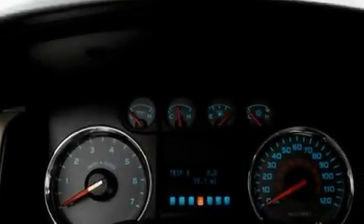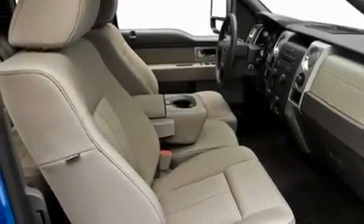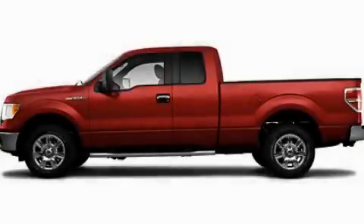An anti-lock braking system, rear curtain airbags, rear seat child-proof door locks, and an anti-theft protection system. Stop by today and test drive this vehicle for yourself.